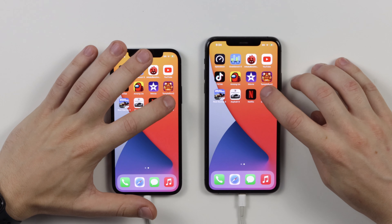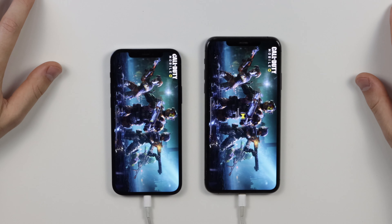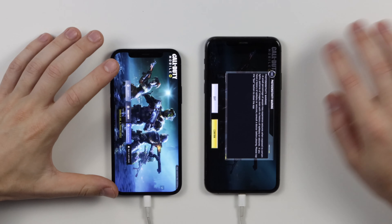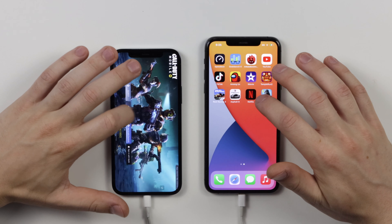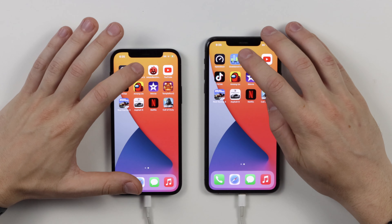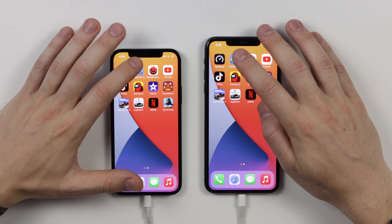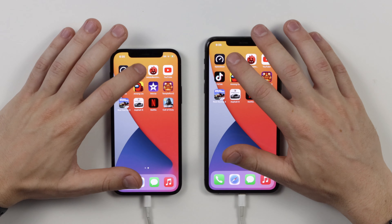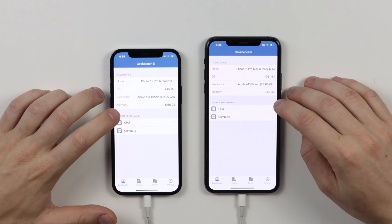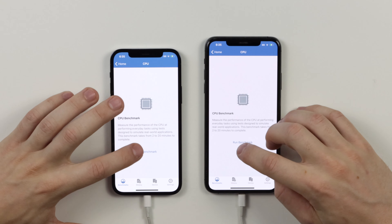Let's load up Netflix — that one actually came through a bit quicker on the 11 Pro Max. Now Call of Duty — it's a big app at 2.6 gigs, so we'll see how this one goes. They're pretty neck and neck, with the 12 Pro just a little bit ahead, but not too much of a difference. The 11 Pro Max came back pretty quick there. Now let's run some benchmarks, and then we'll get back to opening the apps with everything in the background to see if the extra RAM helps.